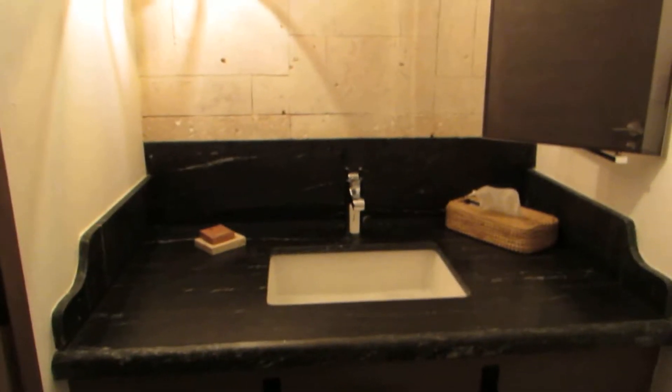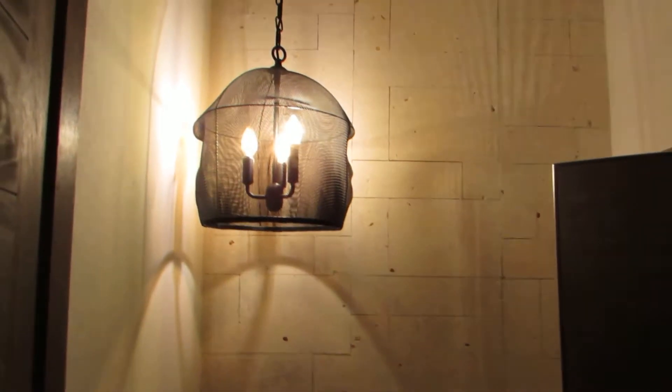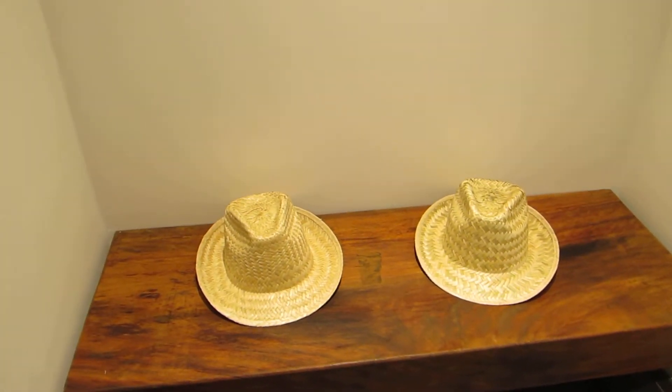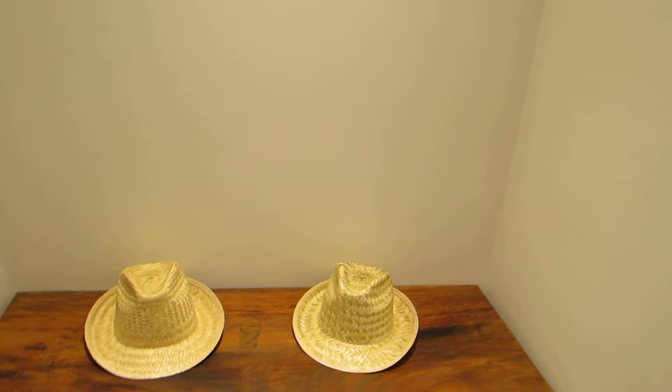We have a half bath here — just a toilet and sink, pretty nice light fixture. One thing I forgot to mention in the last video: you get these his-and-hers hats. They actually look like his-and-his, but normally you have his and hers. You can design those yourselves and take them home with you.